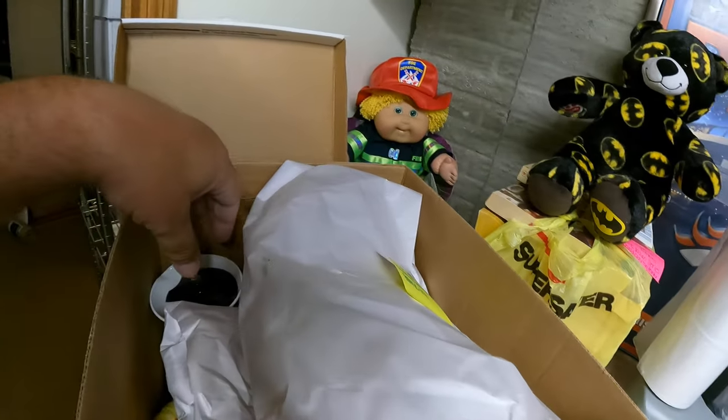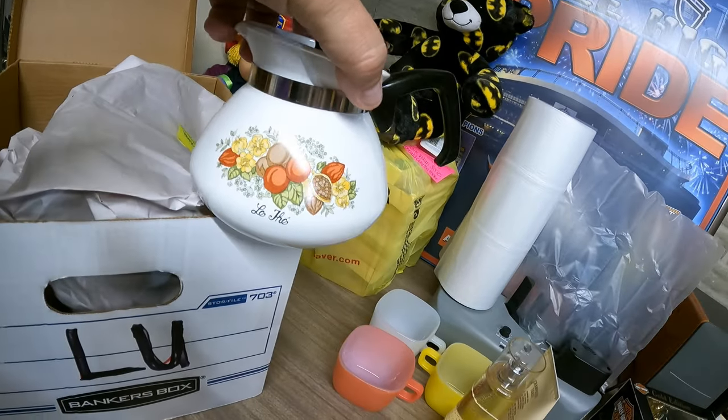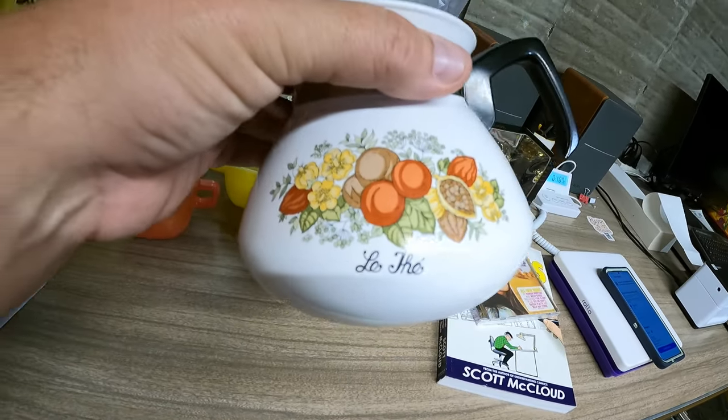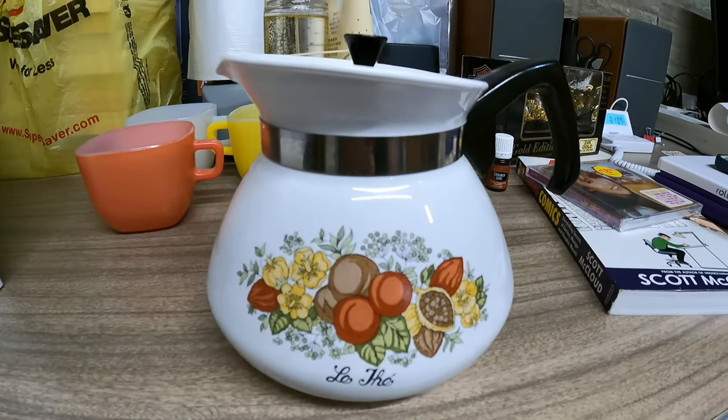The next item is in box LU, also from the Harmony clean out. It's an old Corning Ware pitcher — a Spice of Life teapot kettle. Sold for $14.99 and that's going to Texas.